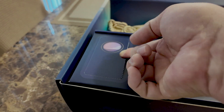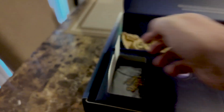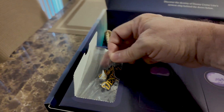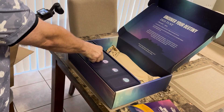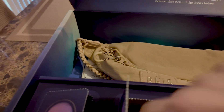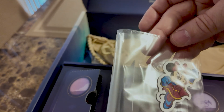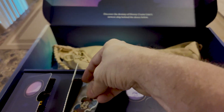Okay, the first one — I open it. That's cute, it's a little patch. The Disney Destiny. Door number two — it's here on the side. Looks like a little mini mouse, super mini. Cute.